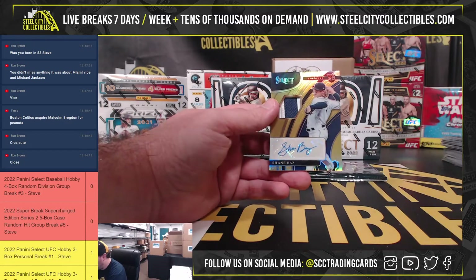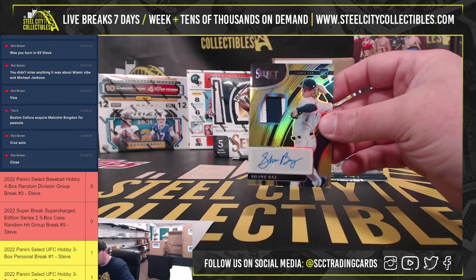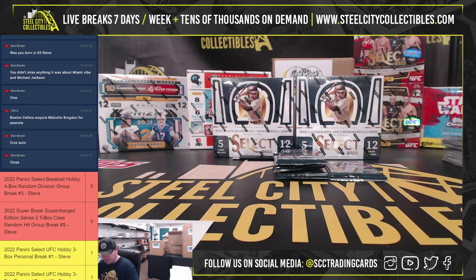Really nice hit here - we're going to have a gold rookie patch autograph: Shane Baz, number 3 of 10. Three of ten, Baz. The Rays, American East, going to Matt.